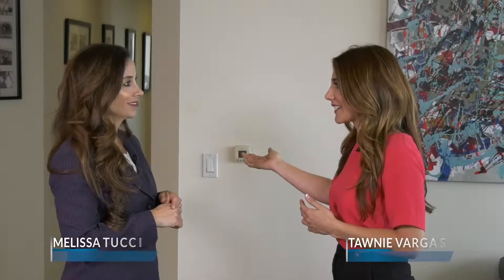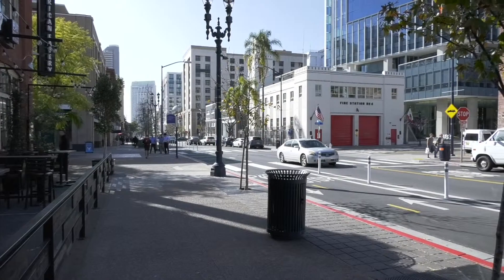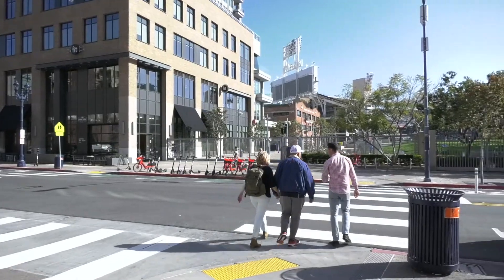Melissa, I am so excited to view this penthouse. Incredibly blown away just from the lobby. Absolutely. It's an iconic building. We're in Cortez Hill, which is in downtown. Great walkability, magnificent views.